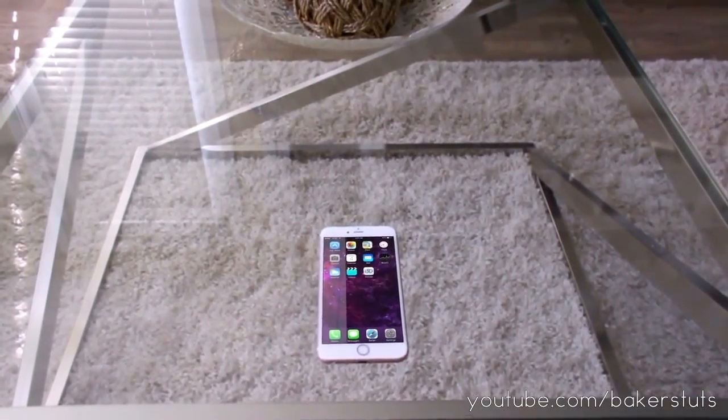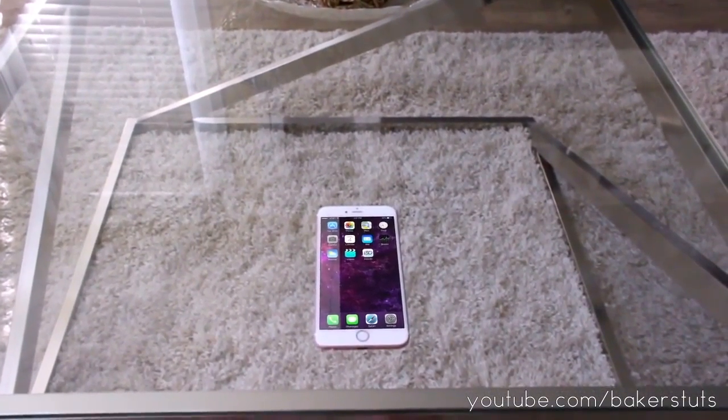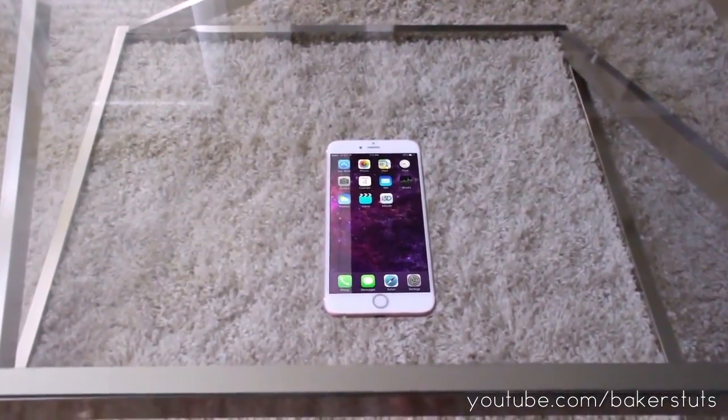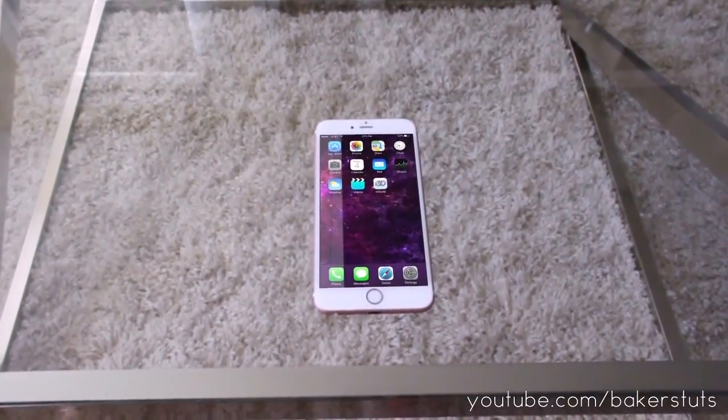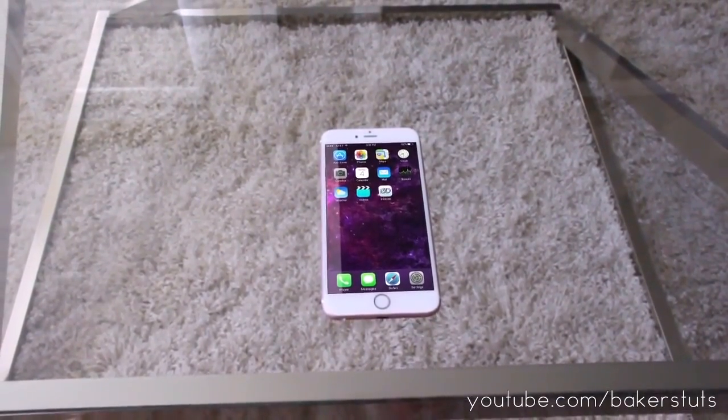What's up guys, Baker here. So recently Apple sent me a prototype of their new iPhone 7 Plus and the biggest feature is the new organic LED screen. Right off the bat you can see that it is a lot brighter, more vibrant, and just plain looks amazing.